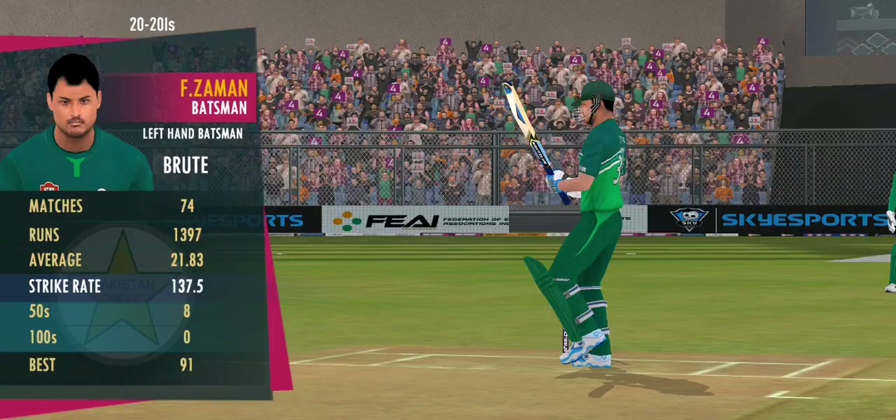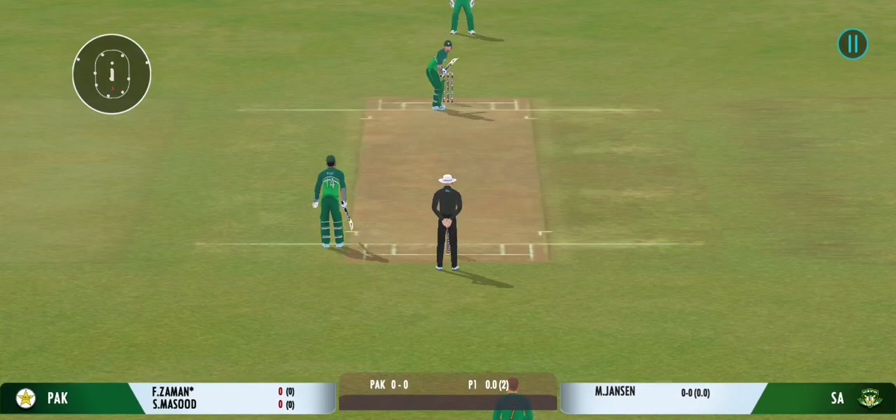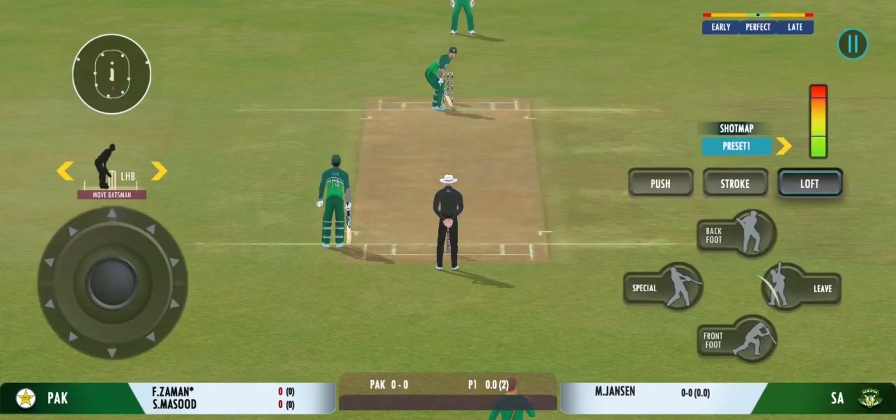Base bowler into the attack. Bowler has the new ball, and we are all set to go for the first ball of the innings.